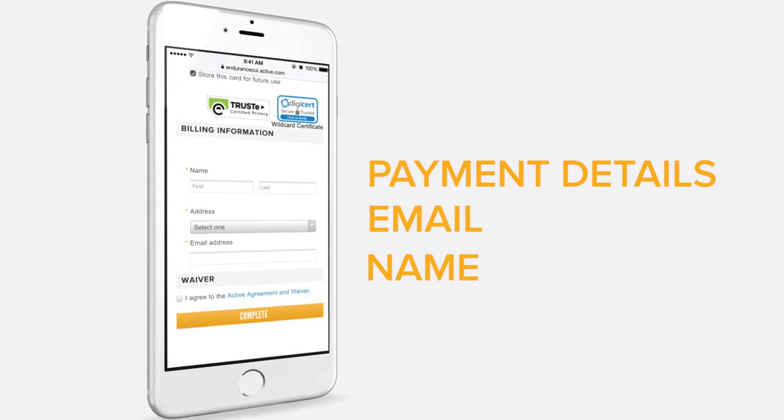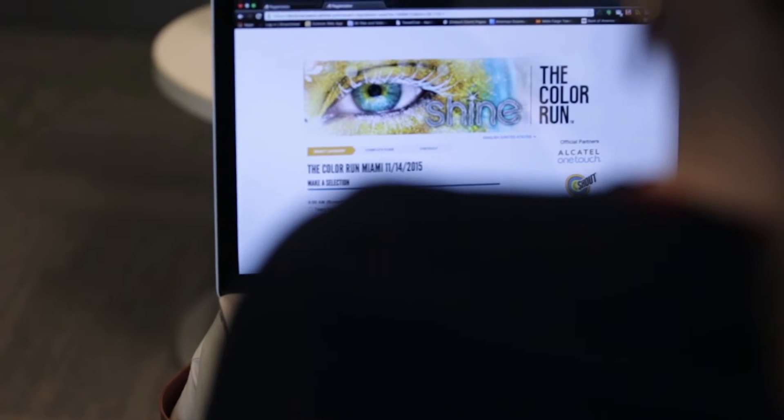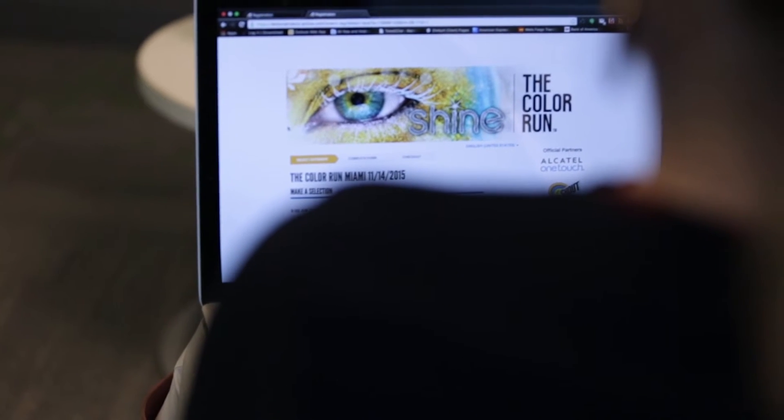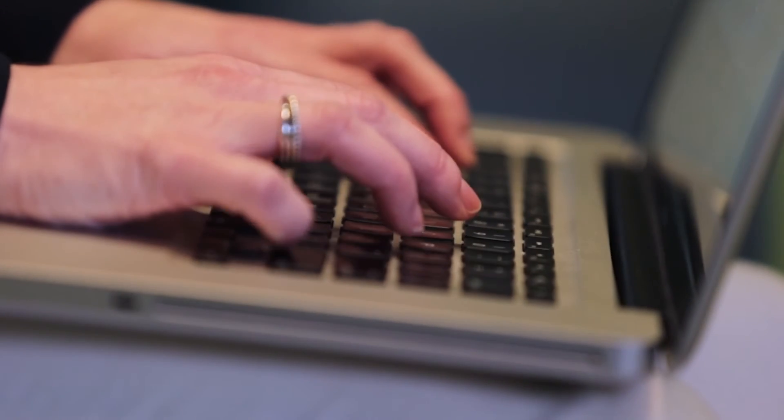Once payment is made, their spot is reserved in your race, but registration is not complete. Later, your registrants can come back at their convenience to finish registration, enter in additional information, or create teams from their desktop.